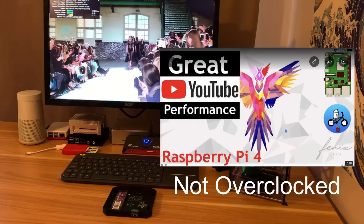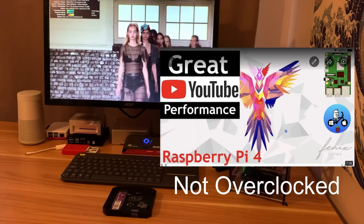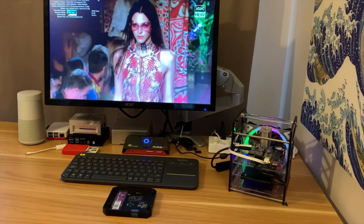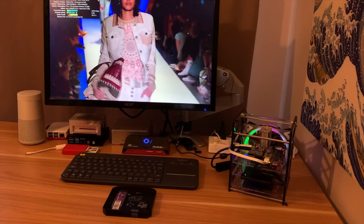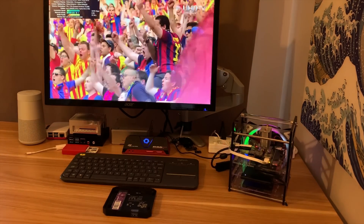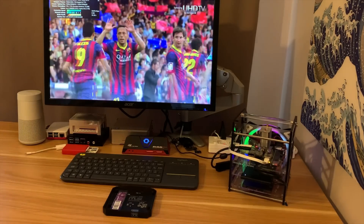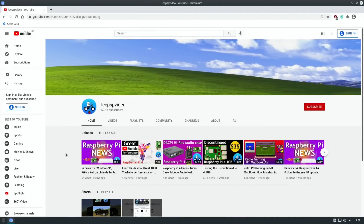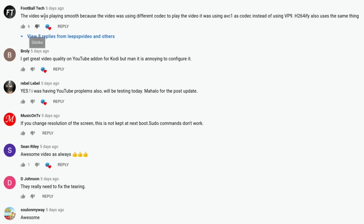I recently did a video showing Fenix Linux with excellent YouTube playback on a Raspberry Pi 4. Raspberry Pi 4 YouTube playback isn't its strong suit, but it was playing at 1080 and not dropping many frames. Looking at the comments on my Fenix Pi Plasma video, there's a comment from Football Tech saying the video played smooth because it was using a different codec - AVC1 instead of VP9.